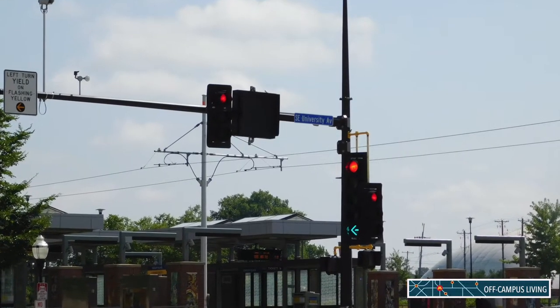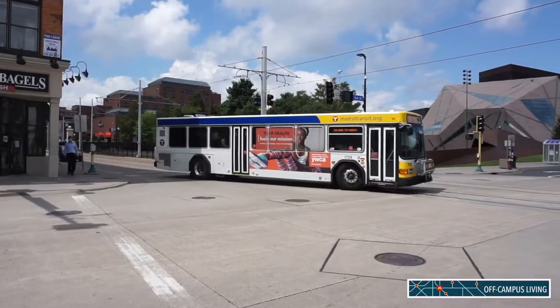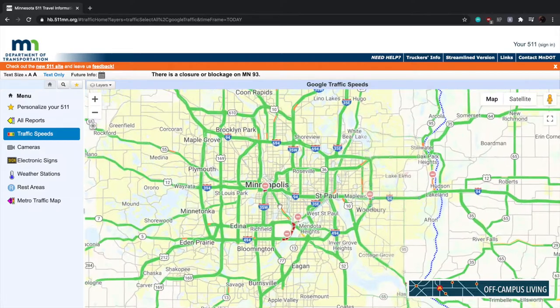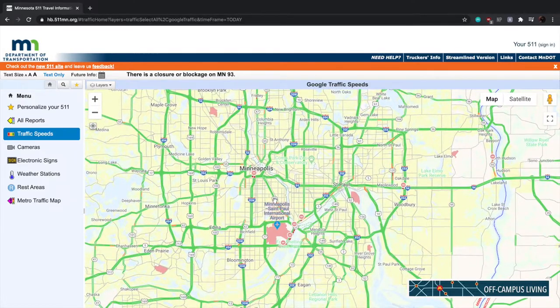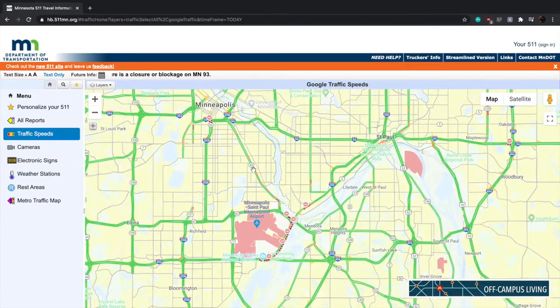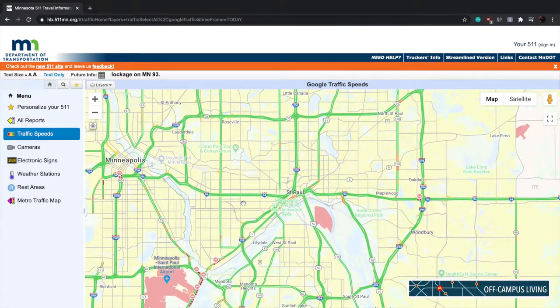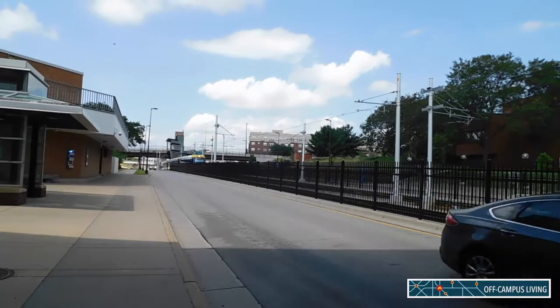Four, watch for signs and traffic lights. Five, yield to buses and light rails. Six, keep up to date with road closures and warnings in Minnesota through the 511 website at new.511mn.org. Seven, obey all street laws and signs.